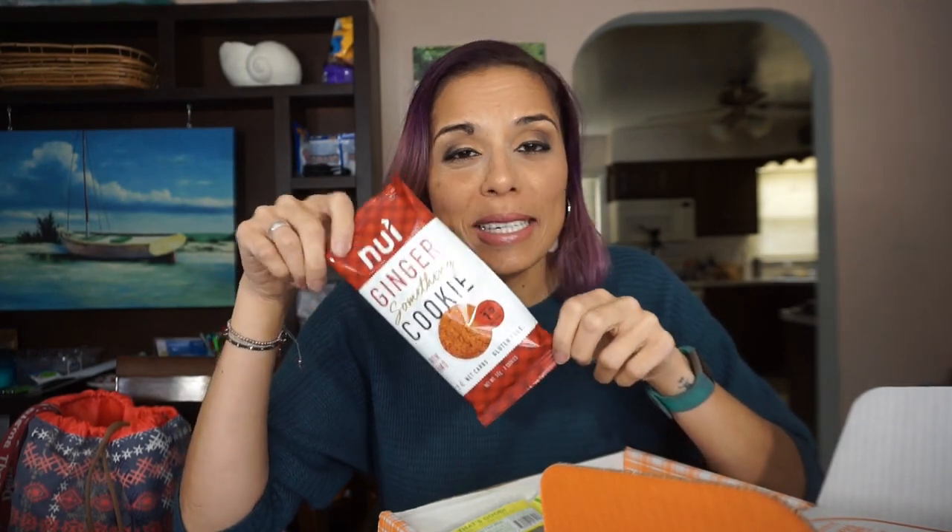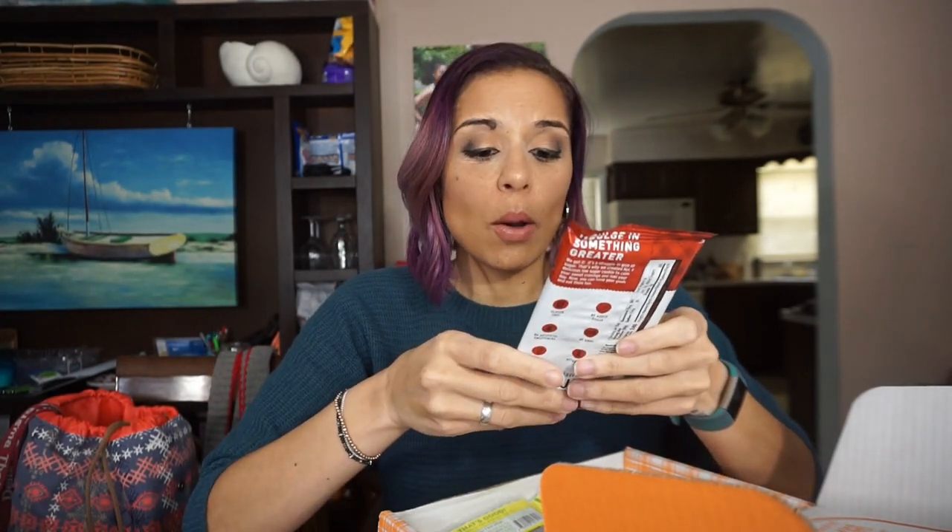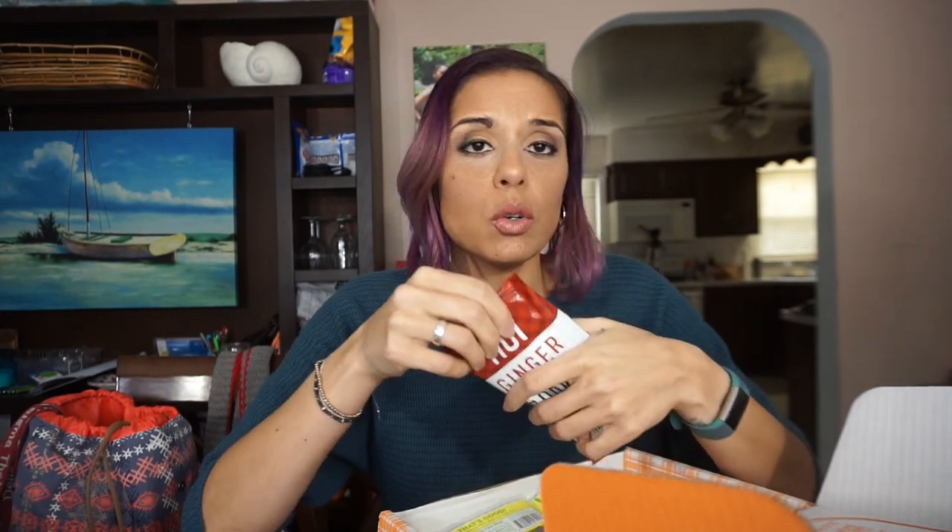Oh my God, the Newey ginger something cookies. Even though Christmas is over, I'm really excited to try these. One gram of sugar and two net carbs per two cookies. This is what I like — when the serving size is the whole package. What do I look like opening this up, eating one cookie, and then trying to put the other one in a plastic bag? Two net carbs per two cookies, I'm very excited to try these.